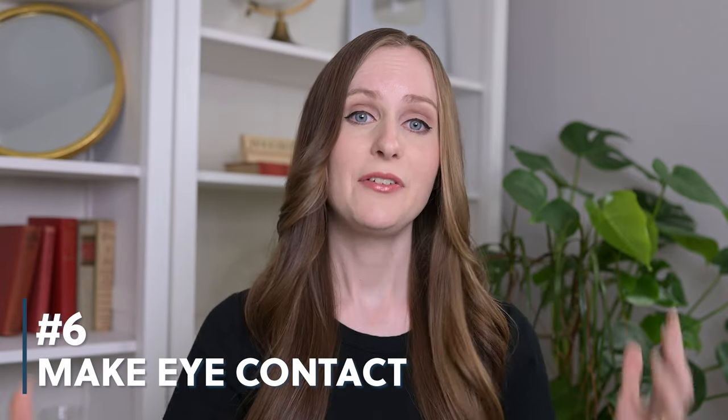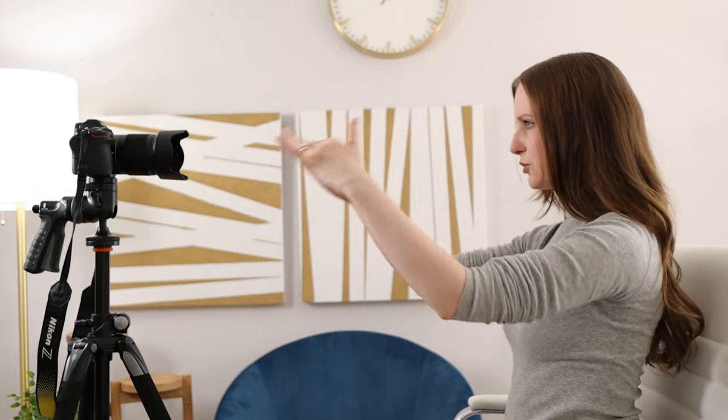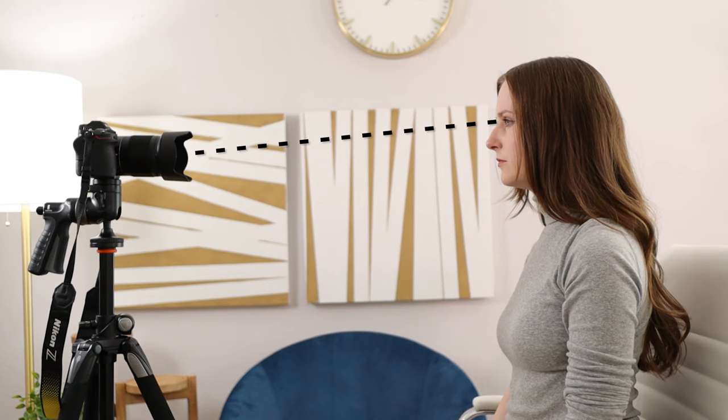The next tip is for people who primarily talk to a camera, like YouTubers. You need to make sure that you are looking your audience in the eye, and if you're talking to a camera, the way that you do that is to look straight into the middle of the lens. I know it's tempting to look into the viewfinder on the side of your camera or stare off at the wall, but you need to pretend like that lens is the eye of your audience — because really it is. It'll make your viewers feel much more connected to you, trust you more, and be a lot more likely to keep watching your video.